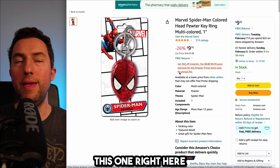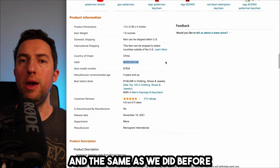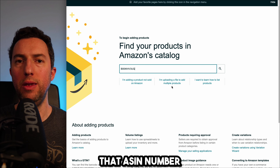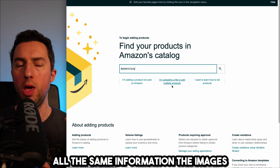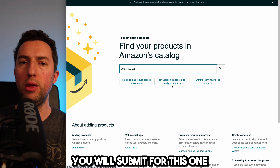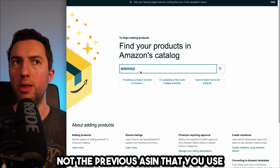Find the ASIN number on the Marvel Spider-Man item. Then go to Add a Product on Seller Central and add that ASIN number to get ungated. You would submit all the same information — the images, nothing different — the exact same information you submitted for the Lego ungating, with the only difference being that you are submitting through this new ASIN, not the previous one.